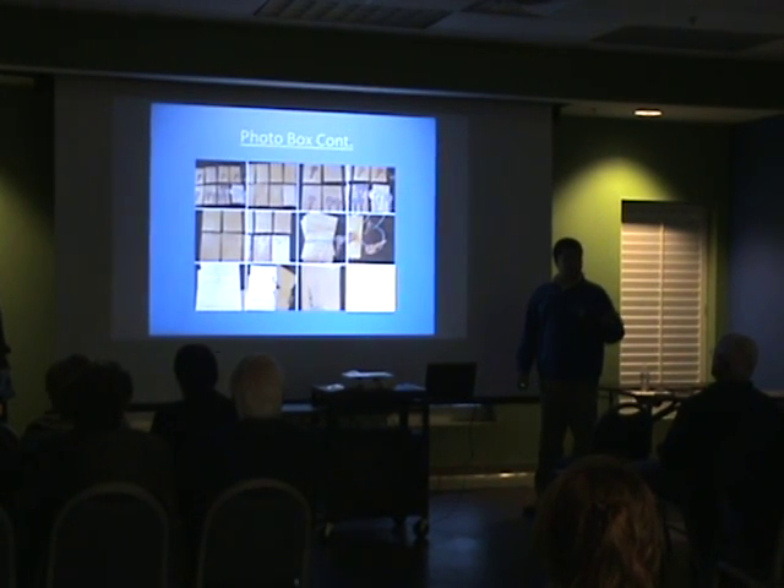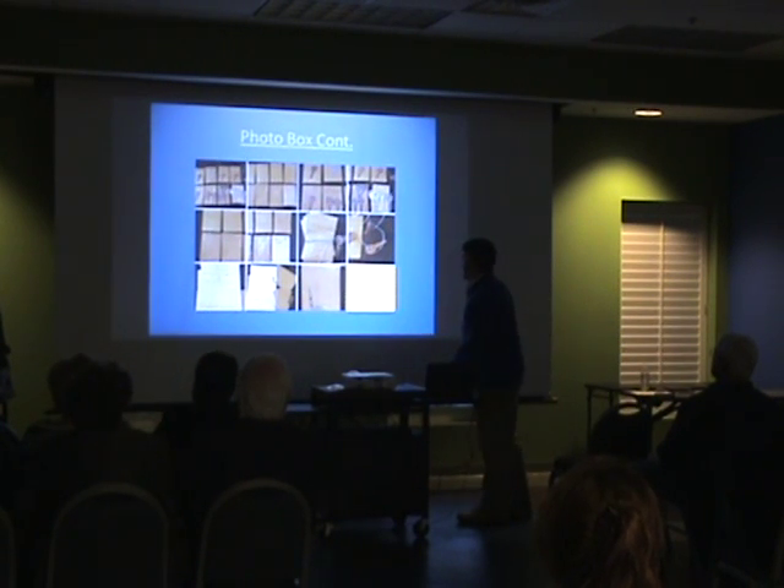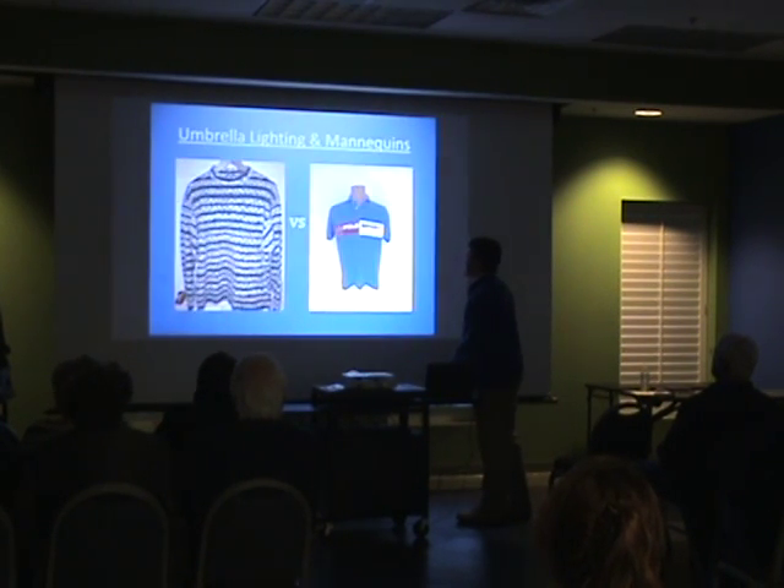It's almost like every time I sell something, it just amazes me what people pay. But again, that's part of the fun, I guess.